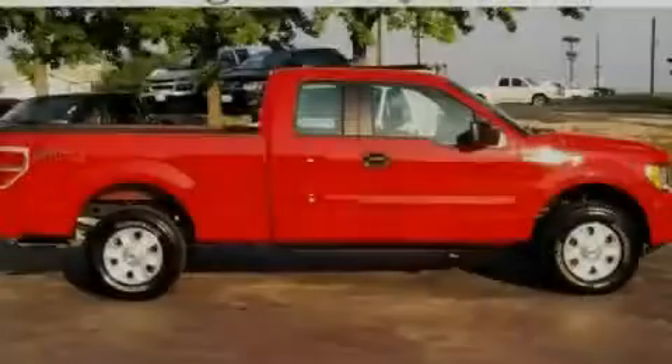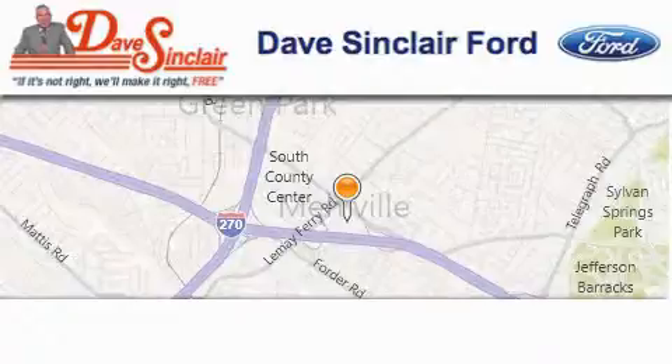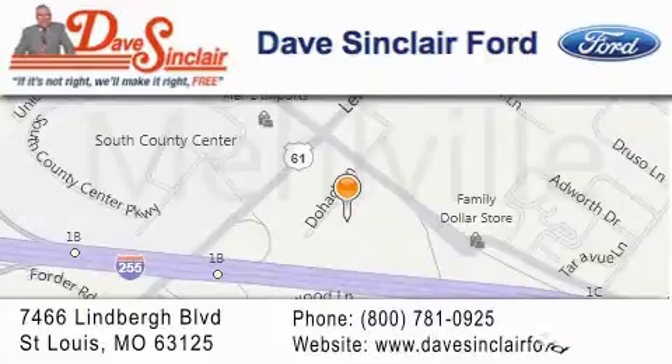Contact us today to arrange your test drive. Dave Sinclair Ford is located at 7466 Lindbergh Blvd in St. Louis. Our goal is to exceed all of your expectations to ensure that you will return for future visits.